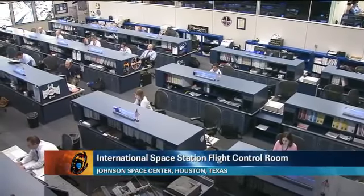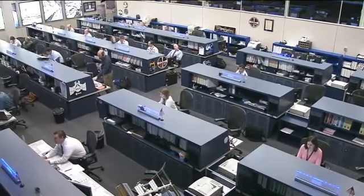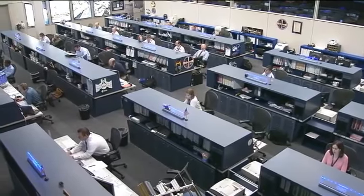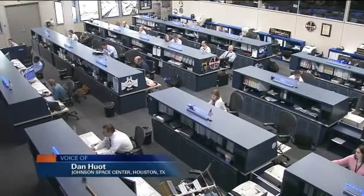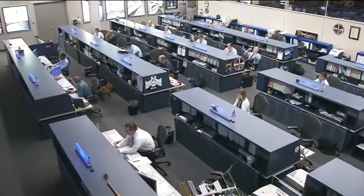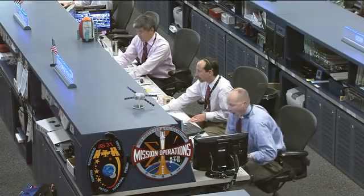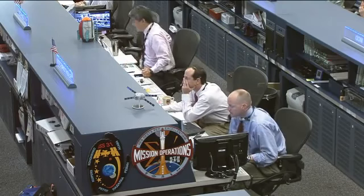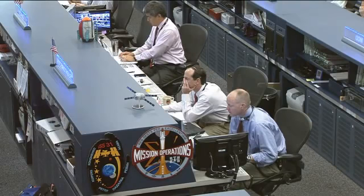Good morning and welcome to today's International Space Station Update Hour. You're joining us here at the International Space Station Flight Control Room at the Johnson Space Center in Houston, Texas, where the Orbit 2 team is currently on console monitoring all of the systems on board the orbiting laboratory. That team is being led today by Flight Director Chris Edelin, there in the middle of your screen, and joining in the upper left is Capcom Dan Tanney, serving as the communication link between all the controllers here on the ground and the astronauts up in space.